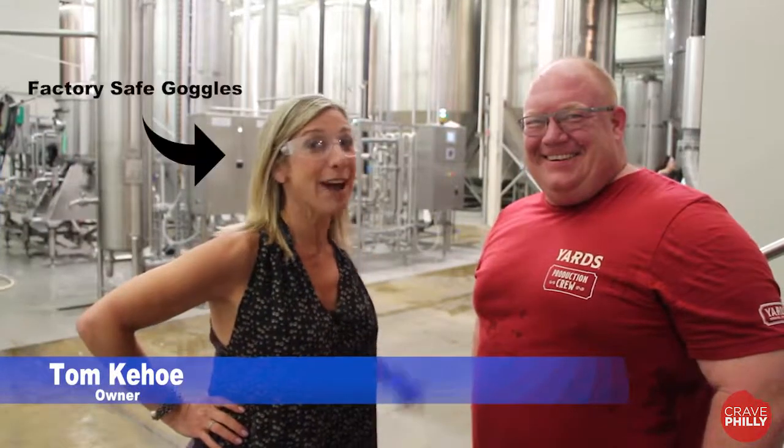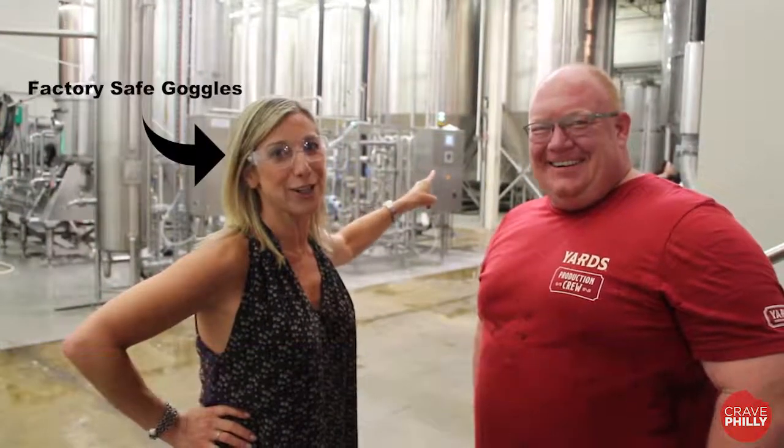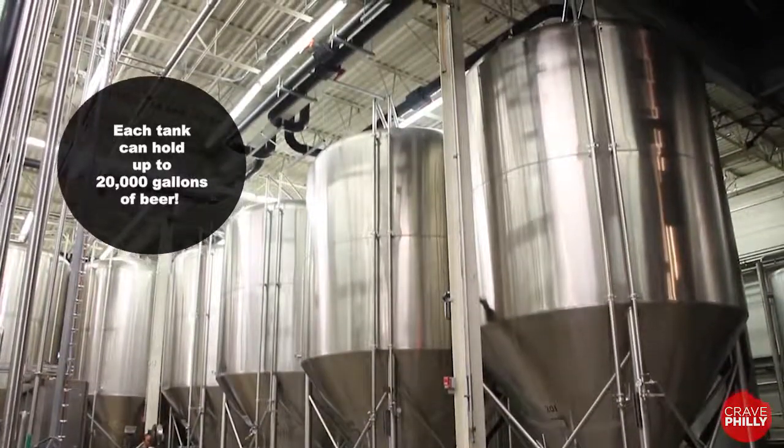I'm here with Tom Kehoe, and behind me are the fermentation barrels that each hold about 400 kegs of brew.